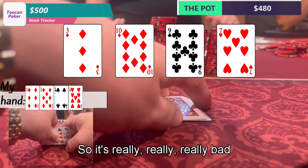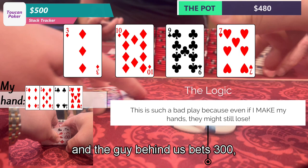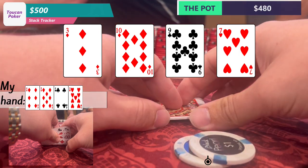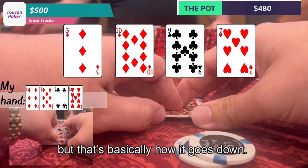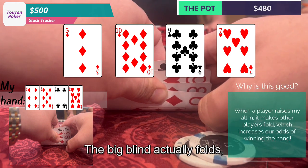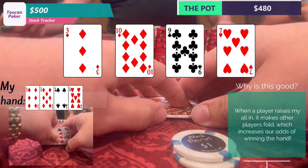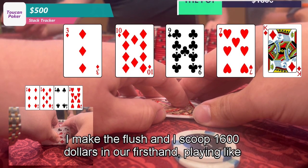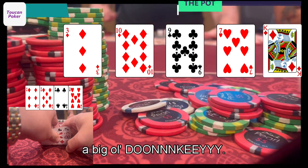It's really, really bad when the big blind checks and the guy behind bets $300 — and I raise all in for $440, which was a really bad play. The small blind makes it $600, the big blind folds, and so does the guy behind. We go to the river, which comes the king of diamonds. I make the flush and scoop $1,600 in our first hand, playing like a big ol' donkey.